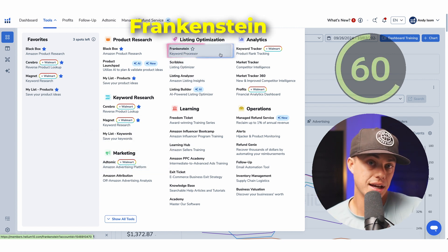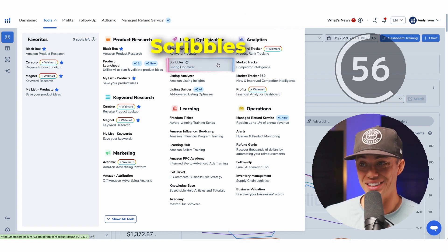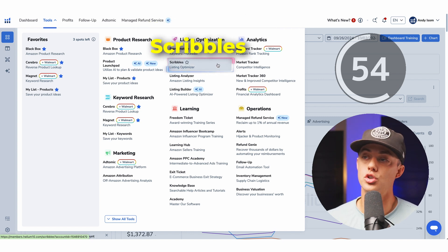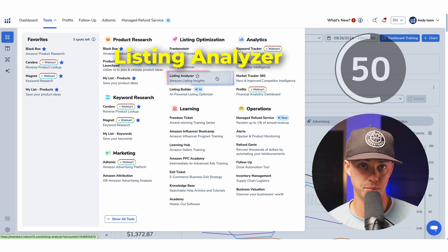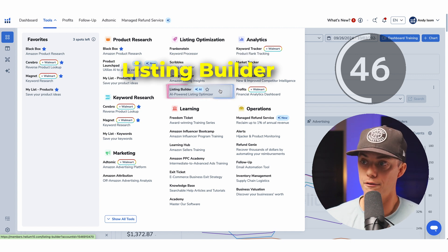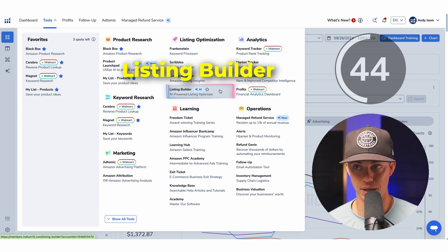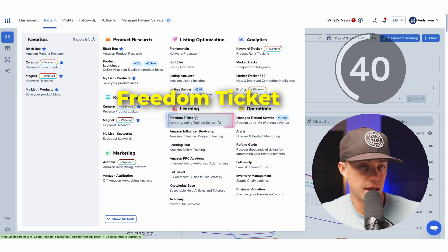AdTomic is a tool for managing and optimizing PPC campaigns for better ad performance. Frankenstein is a keyword processor that cleans, sorts, and optimizes keyword lists for better results. Scribbles is a listing optimization tool that ensures your product listing includes the best keywords. Listing Analyzer breaks down your listing performance and suggests improvements to boost conversions. Listing Builder helps you create fully optimized product listings step-by-step. Freedom Ticket is a full Amazon seller course included with Helium 10, perfect for beginners.